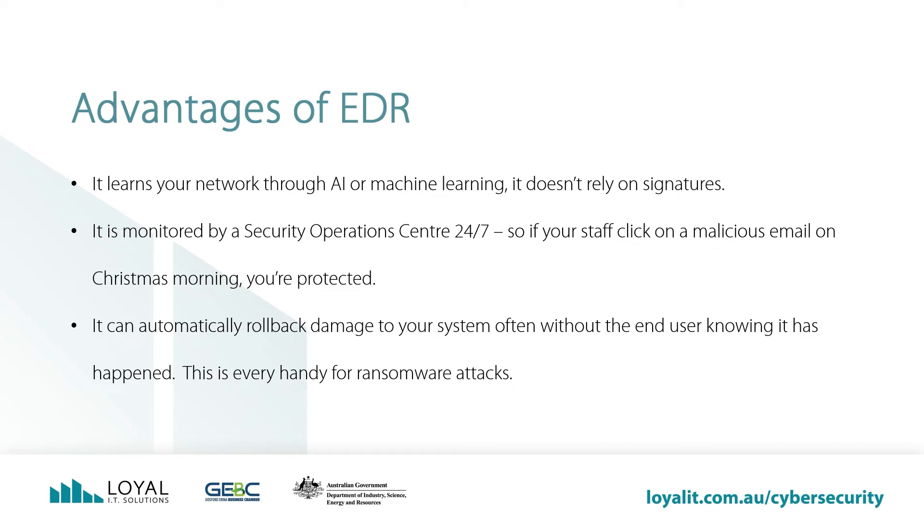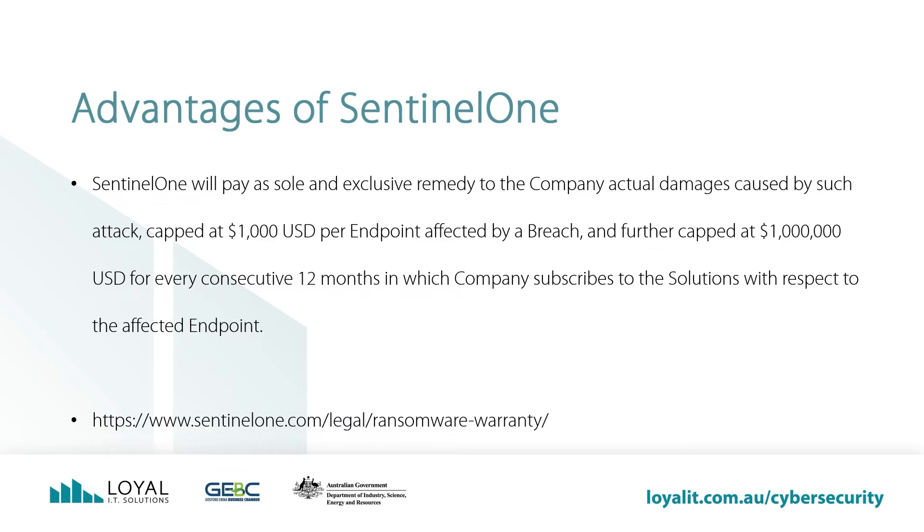It can automatically roll back damage to your system, often without the end user knowing it has happened. The huge advantage of SentinelOne is their ransomware warranty, which you can read at the website on the screen. SentinelOne will pay as sole and exclusive remedy to the company actual damages caused by such an attack, capped at $1,000 USD per endpoint affected by a breach, and further capped at $1 million USD for every consecutive 12 months in which the company subscribes to the solutions with respect to the affected endpoint. In other words, if you're a victim of ransomware and you have SentinelOne running on your network in the default configuration, you will qualify for this warranty payout. Talk about putting money where your mouth is — they obviously have faith in the quality of their product. Does your antivirus solution offer the same guarantees?